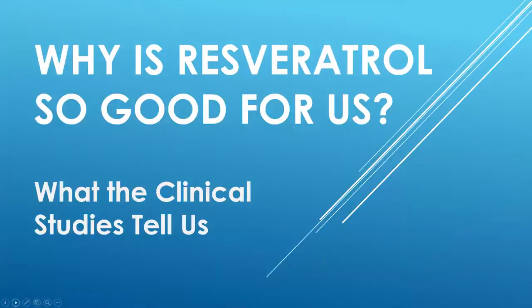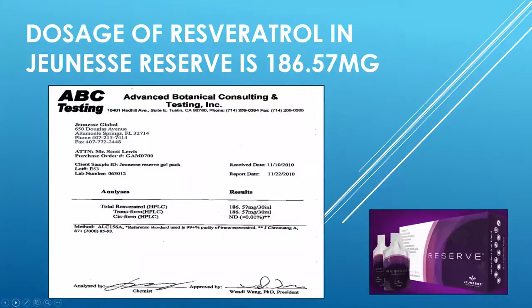So why is resveratrol so good for us? I'm going to go through what the clinical studies tell us. First of all, let's talk about the dosage of resveratrol in the Jeunesse Reserve. It's 186.57 milligrams. Now, when you look at the package, it says that there's 75 milligrams — that's what you'll see on the ingredient list. However, an independent clinical study showed that the actual amount that shows up in the product is 186.57 milligrams.